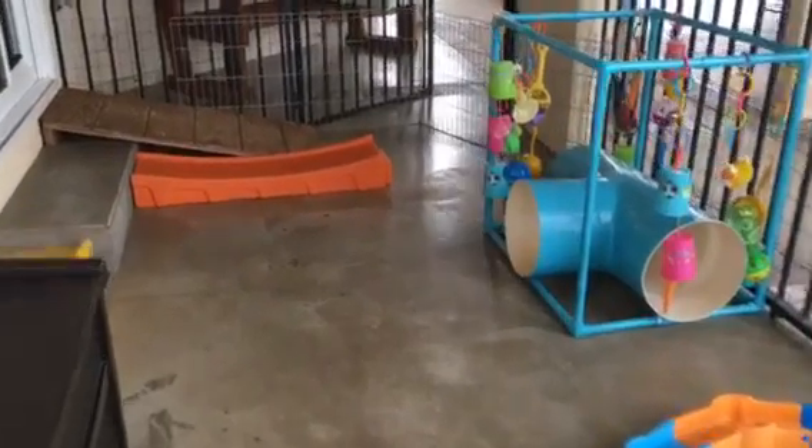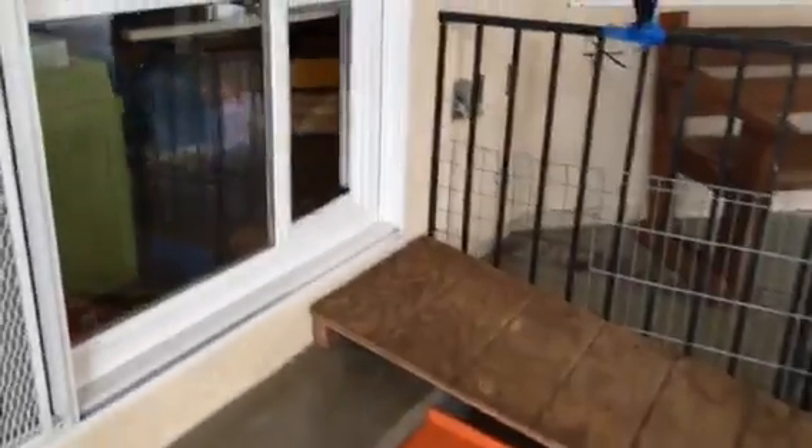The little ramp, so they can use that to go in and out the doggy door. We can get used to the go.